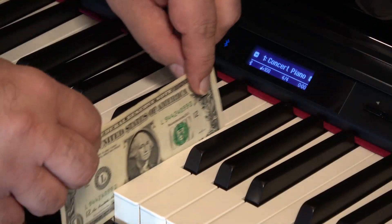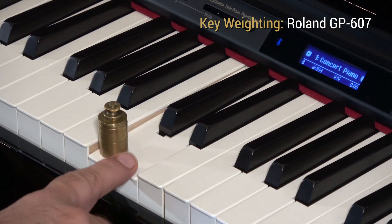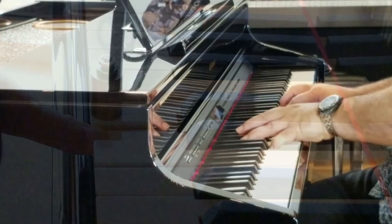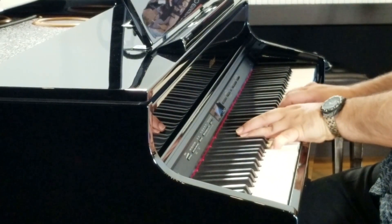The keys are sized and weighted exactly the same as a concert grand, making this action the only action designed to properly prepare your technique for acoustic concert instruments. Customize your piano experience, or enjoy any of the over 300 onboard instruments.